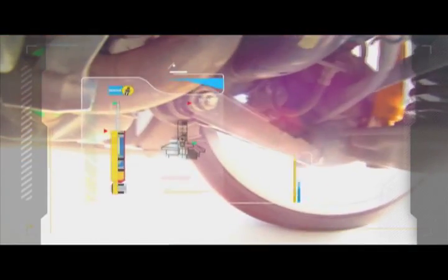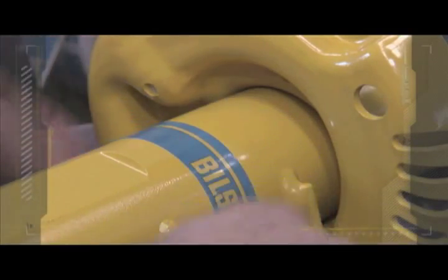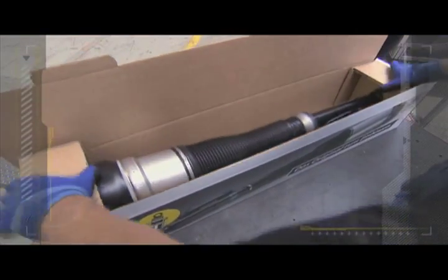Original Bilstein shock absorbers: the gold standard for technology and quality, synonymous with peak suspension performance. Bilstein develops perfect shock absorbers for every vehicle and for every target audience.